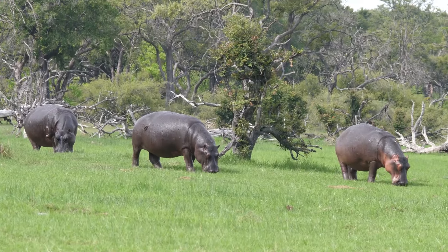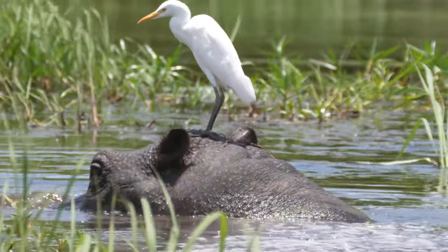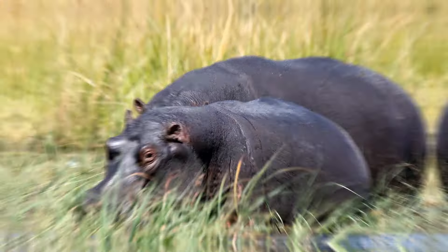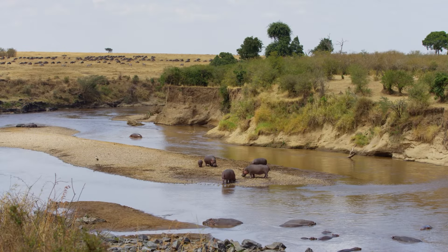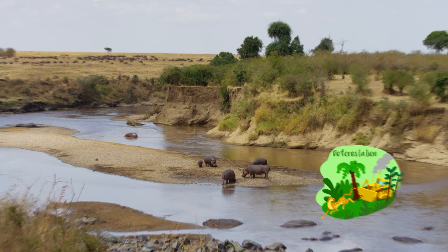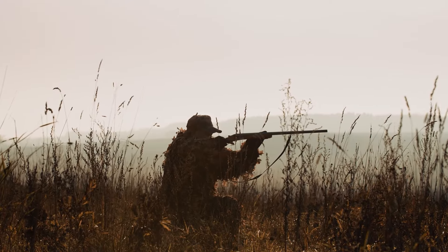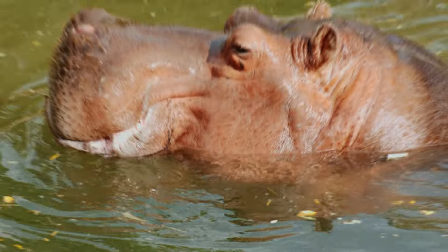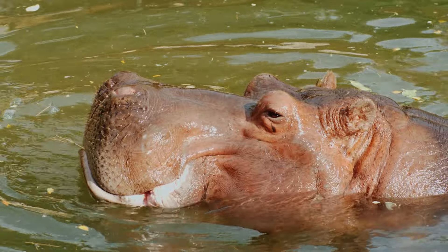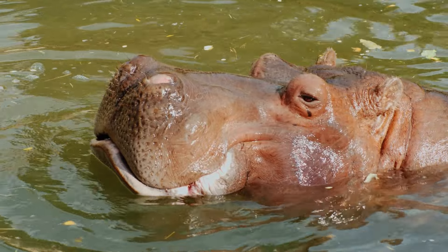As for whether hippos are endangered, the answer is a bit complicated. In general, hippos are not considered endangered — there are still quite a few living in the wild. But their numbers have decreased in some places due to hunting and habitat loss. Some people hunt hippos for their meat and teeth, which can be a big problem for their populations. We must be careful to protect them so they can continue to be fantastic ecosystem engineers in their habitats.